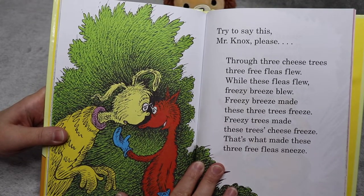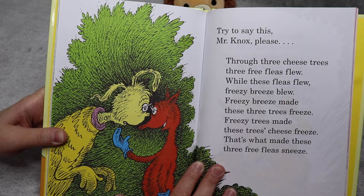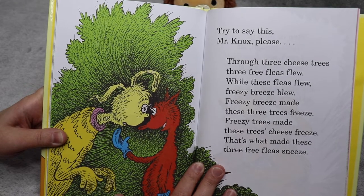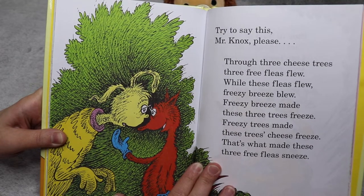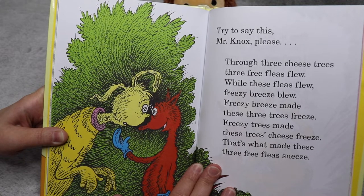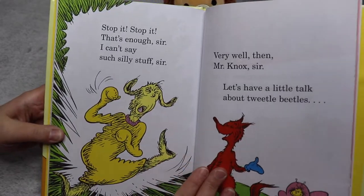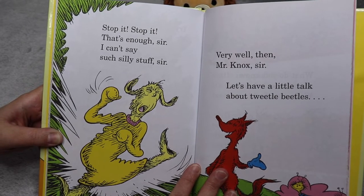Try to say this, Mr. Knox, please. Through three cheese trees, three free fleas flew. While these fleas flew, freezy breeze blew. Freezy breeze made these three trees freeze. Freezy trees made these trees' cheese freeze — that's what made these three free fleas sneeze. Stop it! Stop it! Stop it! That's enough, sir. I can't say such silly stuff, sir.